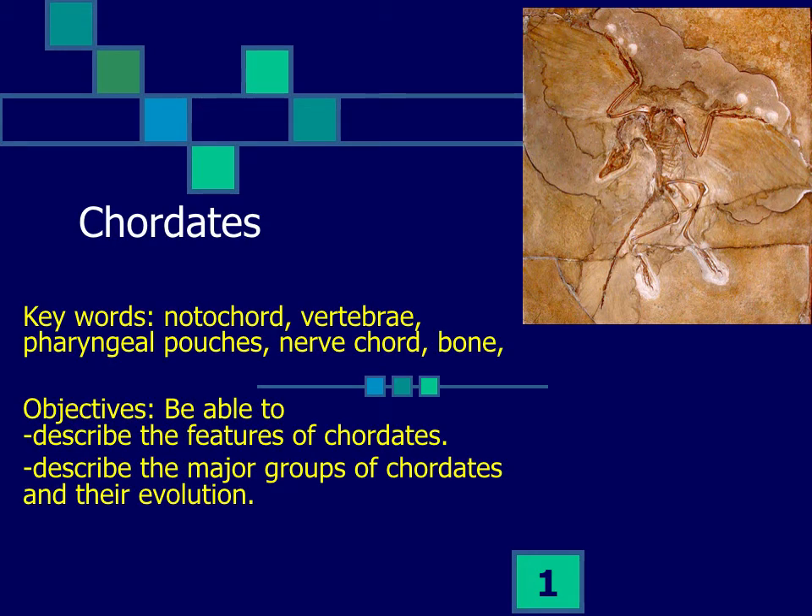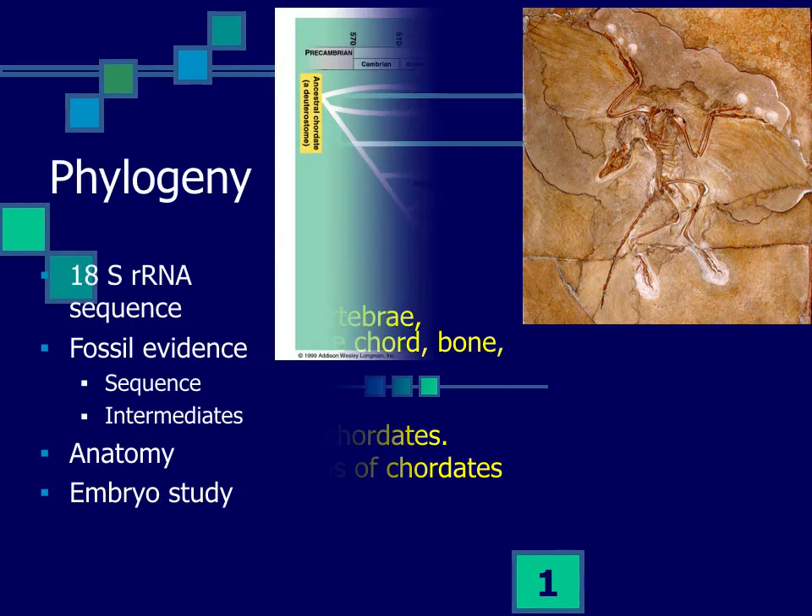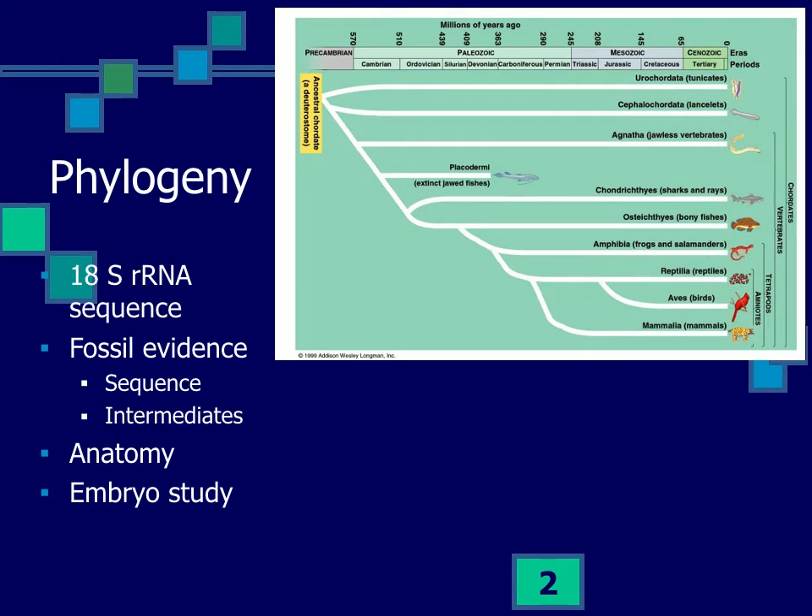Chapter 9 deals wholly with the chordates. This is a very successful group of animals — not the most diverse, not the most species, not the most abundant — but the largest animals that are dominant predators and dominant herbivores in virtually every environment. This is the last group of animals we're going to learn about. Chordates are deuterostomes, related to the echinoderms, and they share 18S ribosomal RNA sequences.